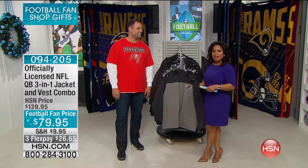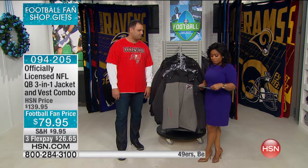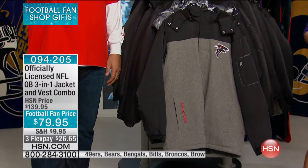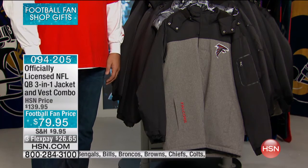Thank you so much for watching HSN. You're watching the Football Fan Shop. I'm Marlo, and I'm here with Anthony Beck, and we're going to give you a look right now at our officially licensed quarterback three-in-one jacket vest combo.